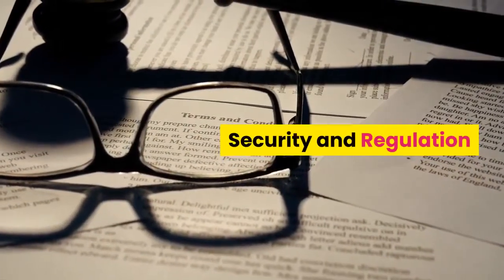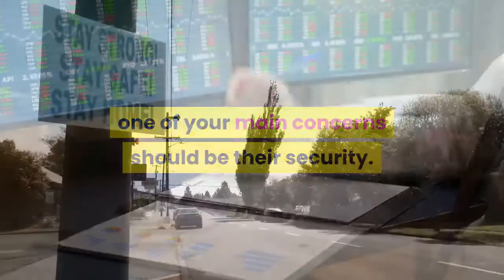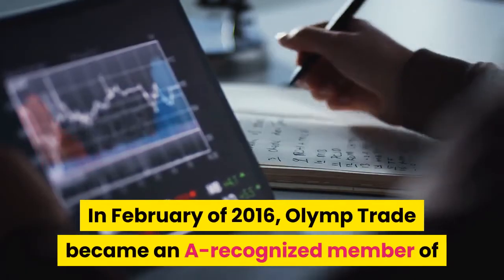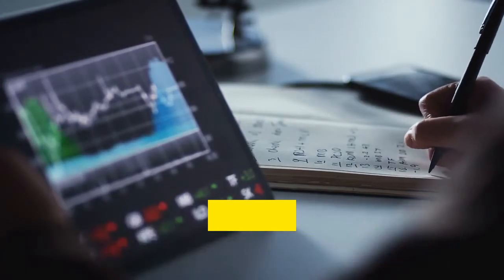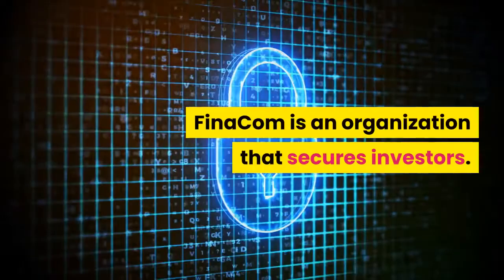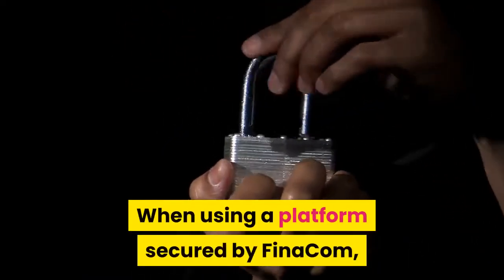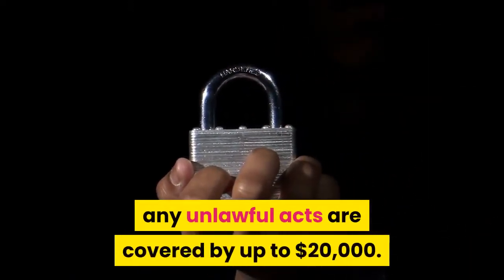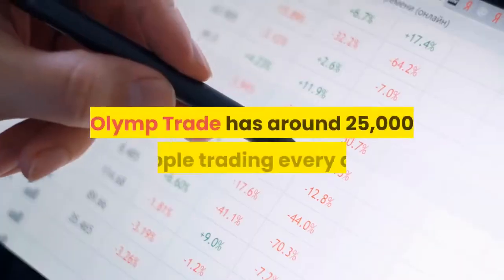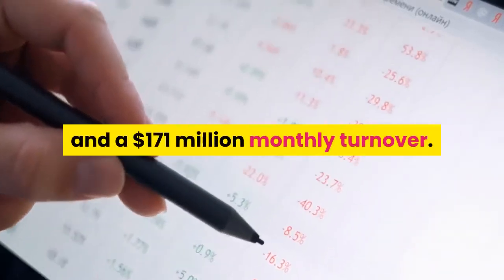Security and Regulation. Before choosing a broker, one of your main concerns should be their security — you should never invest your money with a site where you do not feel safe. In February of 2016, Olymp Trade became a recognized member of the International Financial Commission, Finacom. Finacom is an organization that secures investors; any unlawful acts are covered by up to $20,000. Olymp Trade has around 25,000 people trading every day and a $171 million monthly turnover.